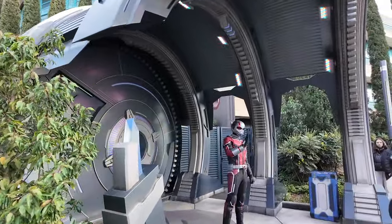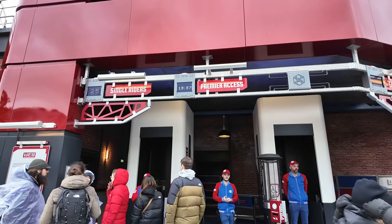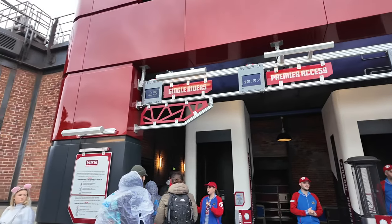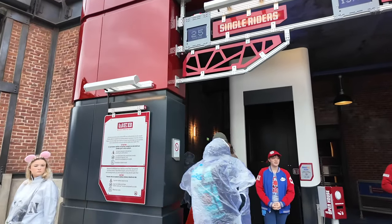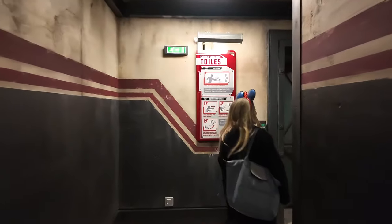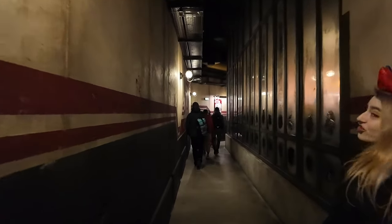We've got Ant-Man meeting now — how cool! We are heading onto the Web Adventure ride now. It's a 50-minute wait so we're going to go onto the single rider — 25 minutes. Let's check this ride out, I'm so excited. You're looking perfect in your Spider-Man ears for this. Spidey!